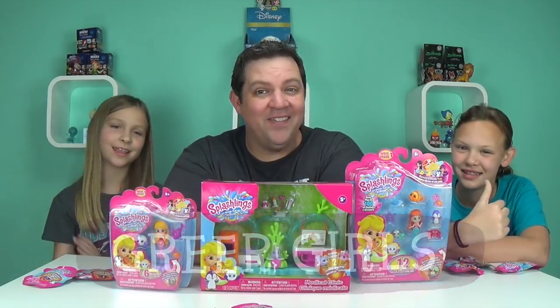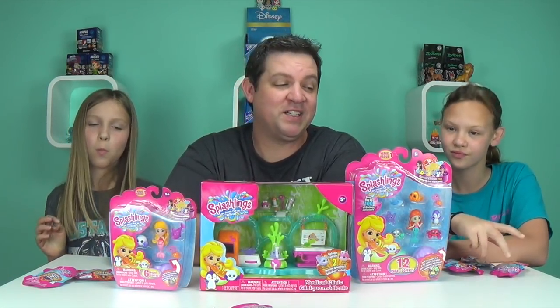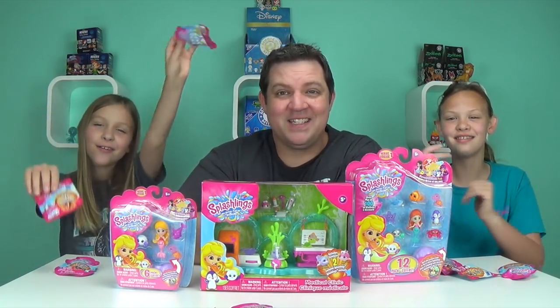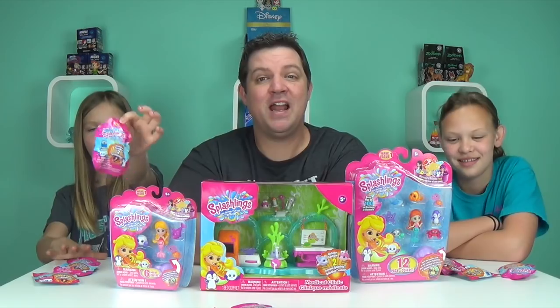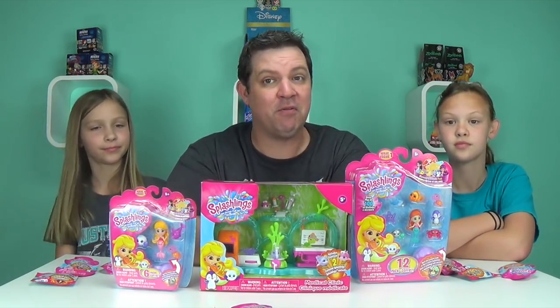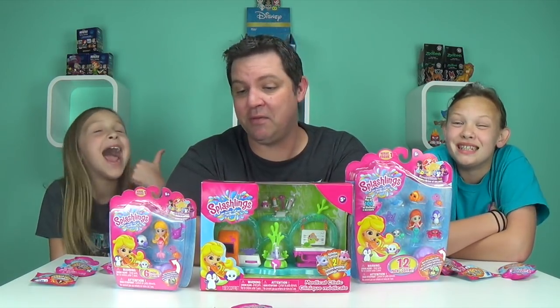Hey guys, it's the Greer Girls. Today we have the one and only new Splashlings. We want to thank TPF Toys and Splashlings for sending us these — thank you so much. Some of you were already asking if we were going to be reviewing these, and they sent them to us and we cannot wait to share with you.